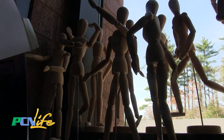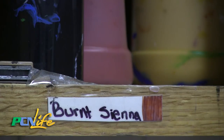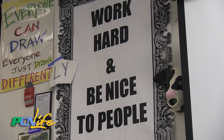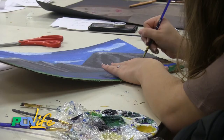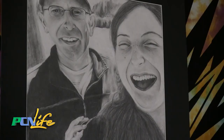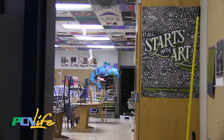Meanwhile, those rooms with the brushes, wooden modeling figures, and paints will still be there, tucked away in the corner on the third floor at Pembroke High School. This place is a really fun place to be, but we expect people to work hard and be nice to people. It's a great environment here, but work hard on your artwork — the kids are really producing some awesome artwork. In Pembroke, for PCN Life, I'm Brian Sullivan.